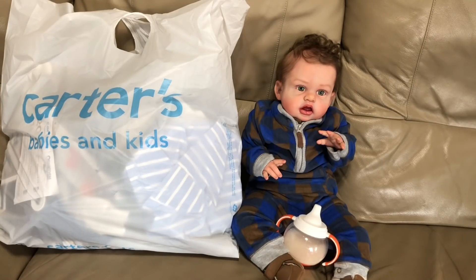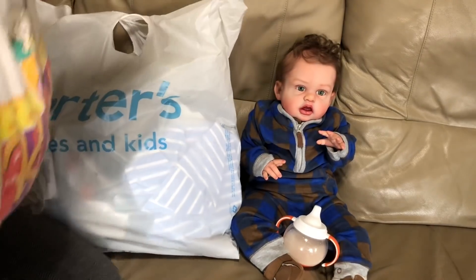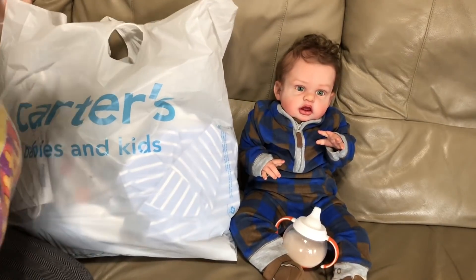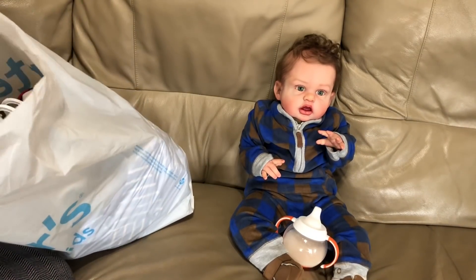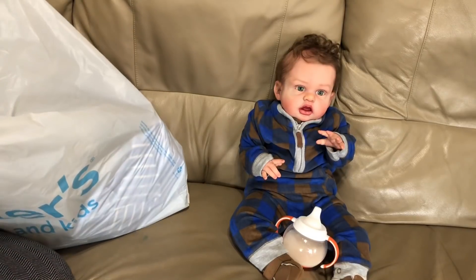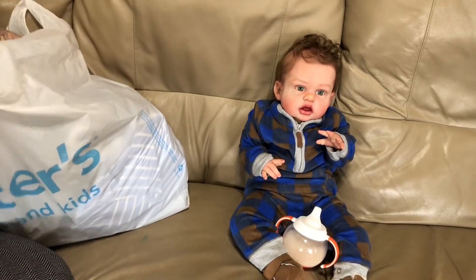So I shopped the clearance stuff, which was on sale and another 20% off. That huge bag you see right there was $135. I got so many awesome outfits for him and he'll be able to wear them into the start of spring because they're light outfits. I was super excited because now I can change my baby — I really had nothing for him.